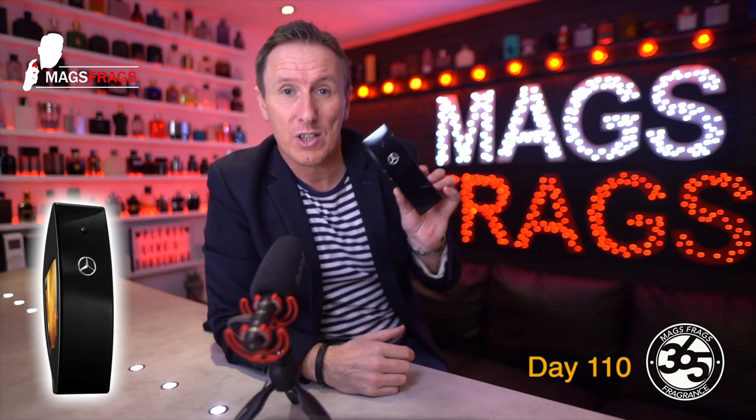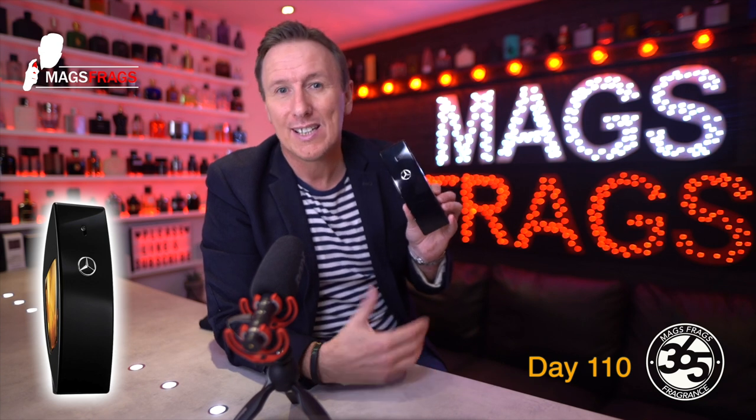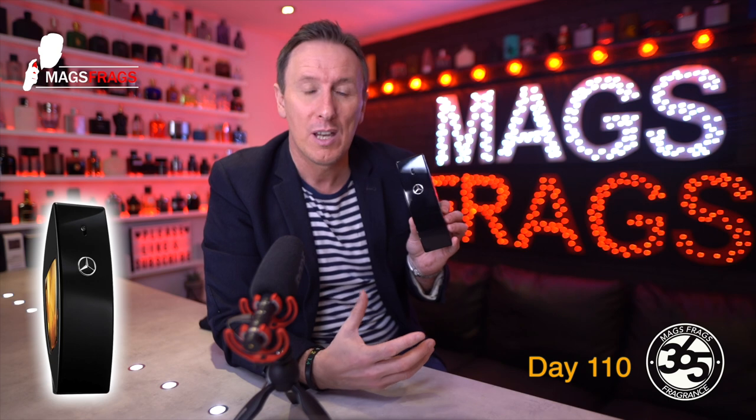This is an Eau de Toilette concentration but it performs more like an EDP. It has solid projection for a couple of hours that will definitely get you noticed from about 6 to 8 feet away. Then it starts to sit closer to the skin for maybe the next 4 to 5 hours, but people around you will still be able to detect it if they lean in for a hug. It stays on close to the skin for a good 9 to 10 hours, so for a fragrance you can pick up for under £30, what more could you ask for?